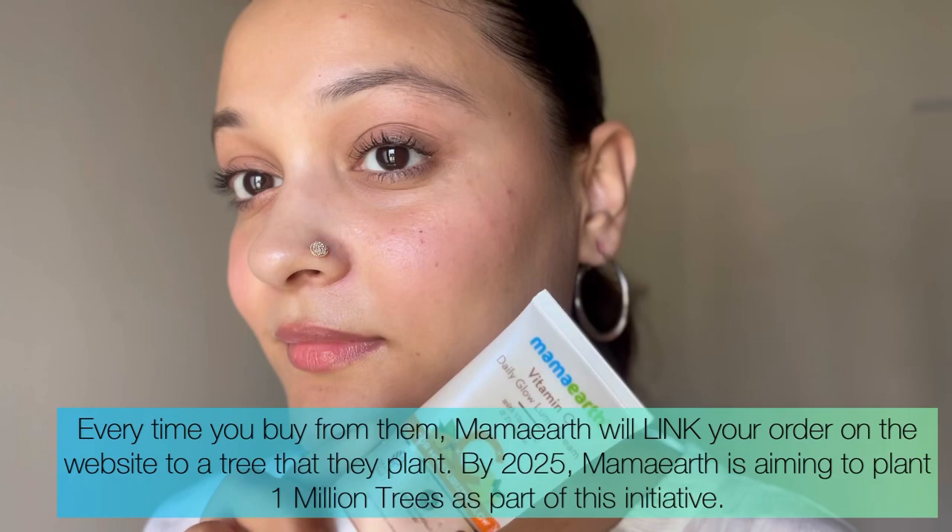Mama Earth products are available on Mama Earth, Amazon, Nykaa, Purplle, and Flipkart. They are now available in stores near you as well. Mama Earth has also launched their official app where users can get early access to sales and get extra discounts. You can also use my coupon code neeru2023 for 20% off at mamaearth.in.